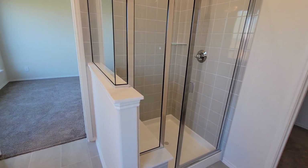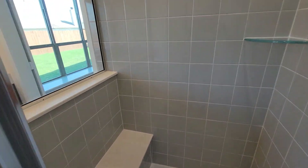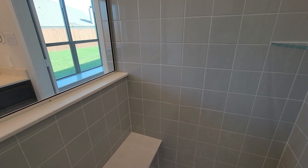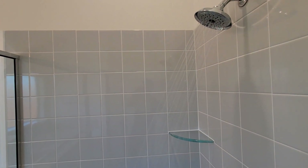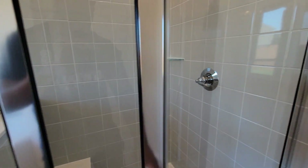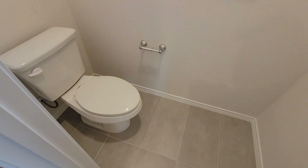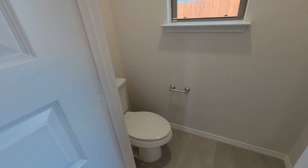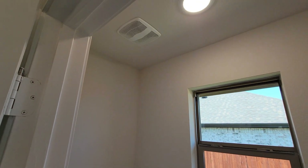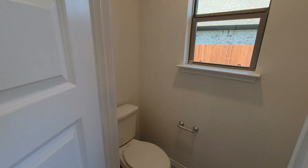Got the stand-up shower right here with a bench in it. Little glass shelf right there where you can put soap. Got the toilet in here, and there's a window in here too — just in case the fan isn't working, you can open that window and let some air out. You know how it is — you open up that window and let that funk out.